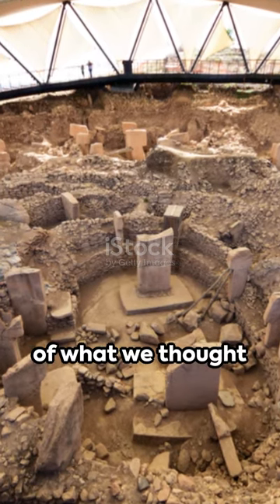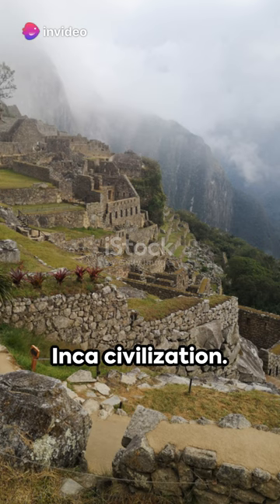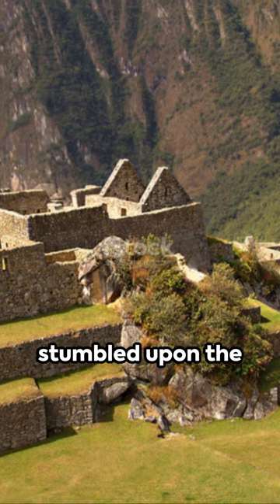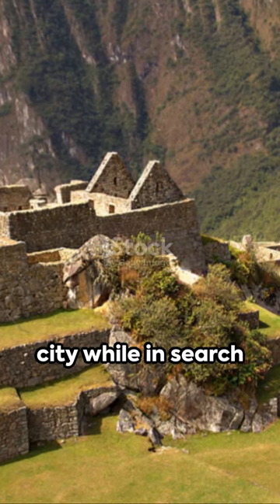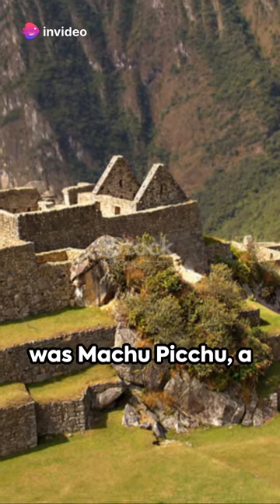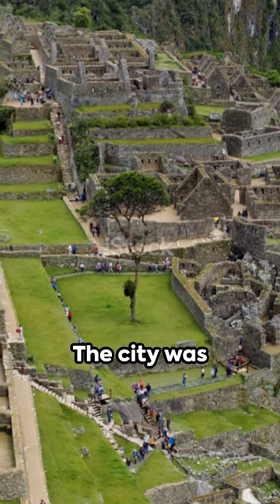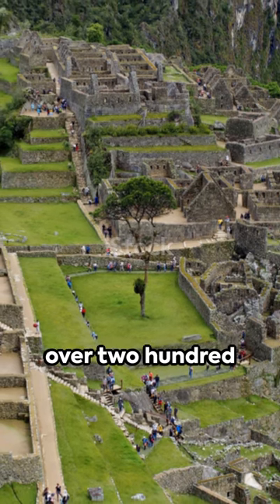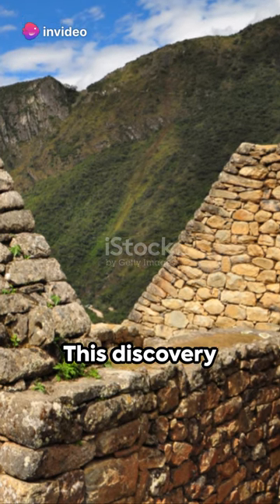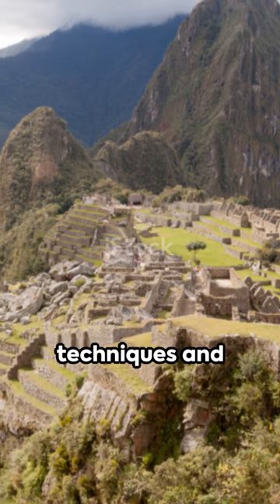Gobekli Tepe pushes back the boundaries of what we thought ancient humans could achieve. High in the Andes, a lost city reveals the secrets of the Inca civilization. In the year 1911, an American historian named Hiram Bingham stumbled upon the ruins of a forgotten city while in search of the lost Incan capital, Vilcabamba. What he discovered was Machu Picchu, a marvel of ancient architecture nestled in the steep mountains of Peru. The city was remarkably well preserved, with over 200 buildings, temples and sanctuaries seemingly untouched by time. This discovery provided an unprecedented look into the Inca civilization, known for their advanced architectural techniques and cultural practices.